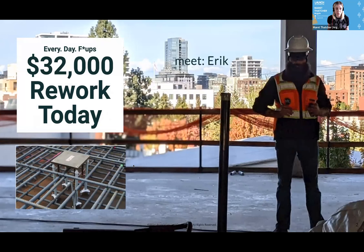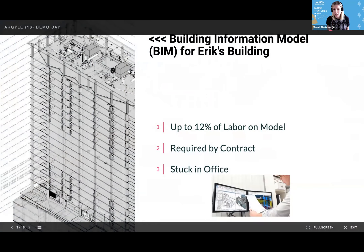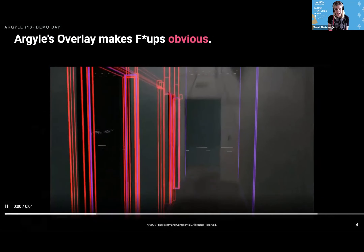Eric had a bad day on site when they poured concrete around a structural embed, and it was a misplaced embed. The real frustration for Eric is they spent so much time and effort modeling this building prior to building it. Every detail is in here, but it's stuck in the office — until Argyle.